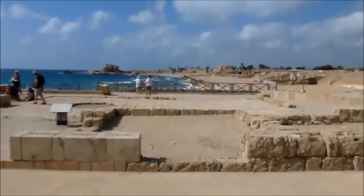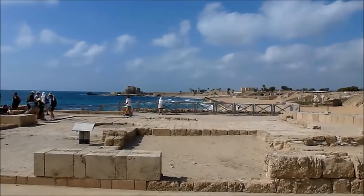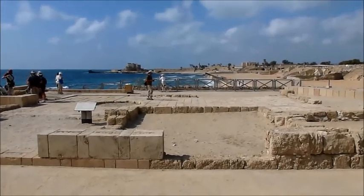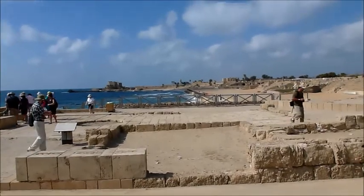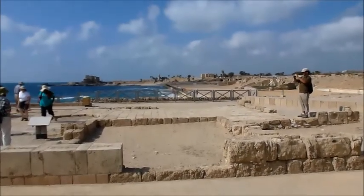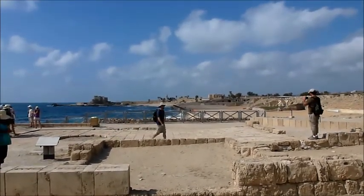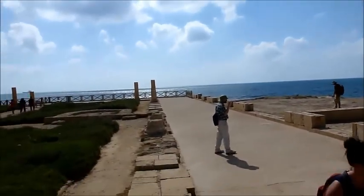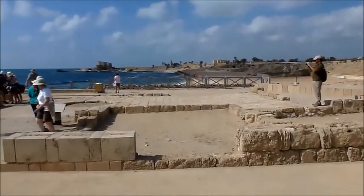Where I'm at right now is in Caesarea, off the west coast of Israel. What I am looking at right here is the area from Acts — I think it's Acts 24 and 23 — where Paul was taken, and his case was heard before Felix, and that was in Acts 23. From Acts 24, he was actually put under house arrest for about two years in Caesarea. Herod's Palace is right here, and the court where Paul was heard was right here, so very, very close.